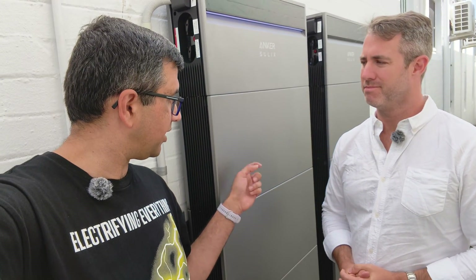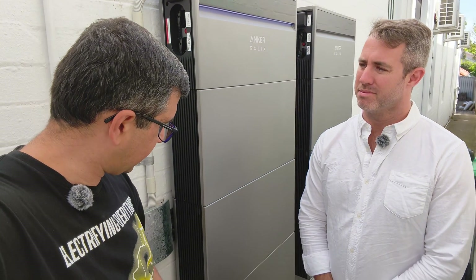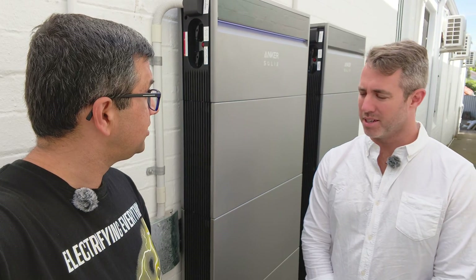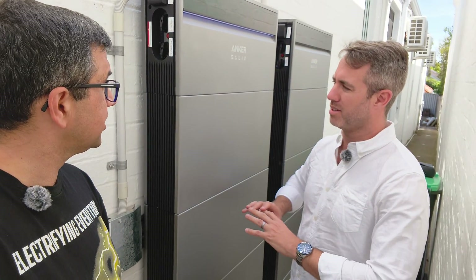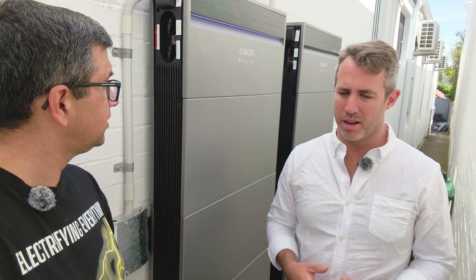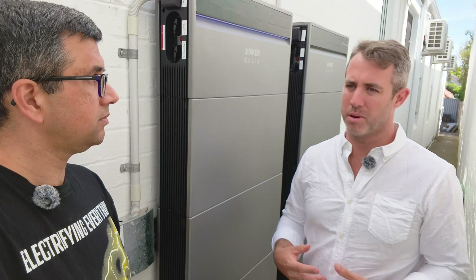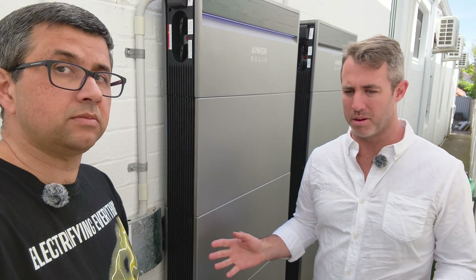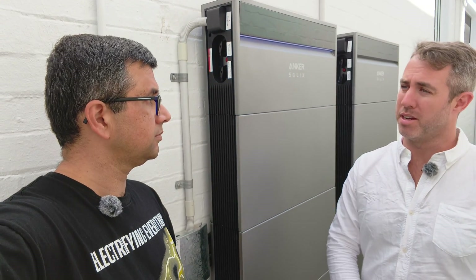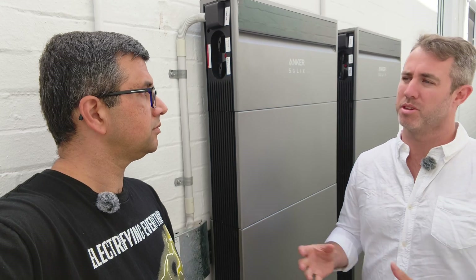Speaking of how extreme weather-ready they are, what are the externals like? Even the wall mount, I noticed, is made of solid metal. So the construction and general design is all taken from the learnings that Anker brings from its consumer goods. Anker is an enormous consumer products maker — phone chargers, camping batteries, and the Eufy brand all fall under the Anker Innovations company, and we take a lot of learnings from those products.